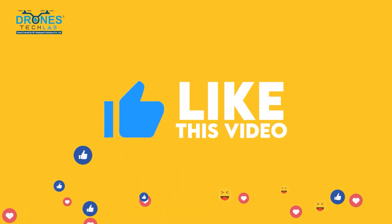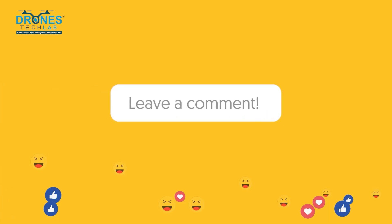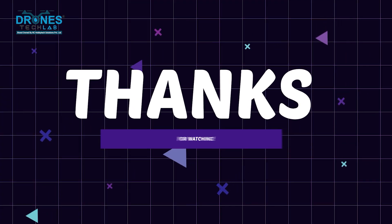If you found this video informative, don't forget to like, share, and subscribe to our YouTube channel. We'd love to hear your thoughts in the comments below. Thanks for watching, and see you in the next video!